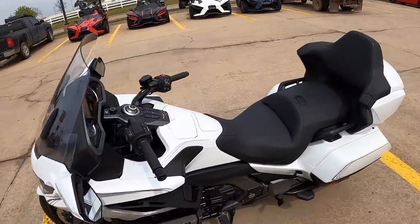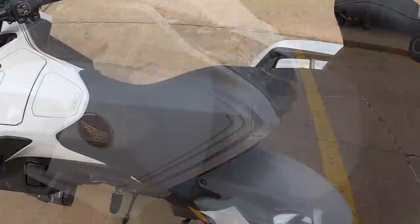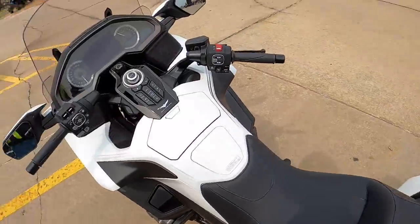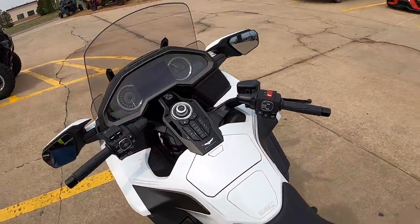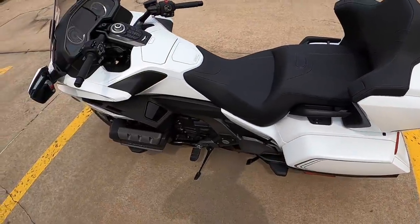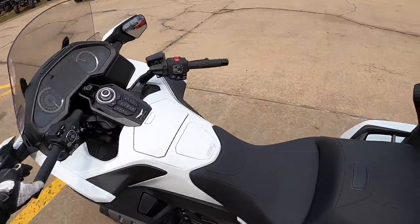It's got some cool gray pinstriping all around, and it's got the new handrails. Look at that — you can get your hand in there and actually grip it. Very cool. I'm going to take this thing out for a ride and see how it compares to my 2018.